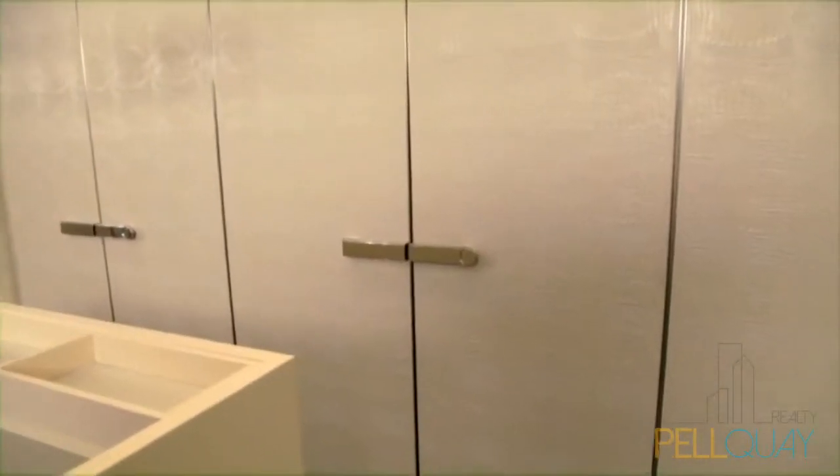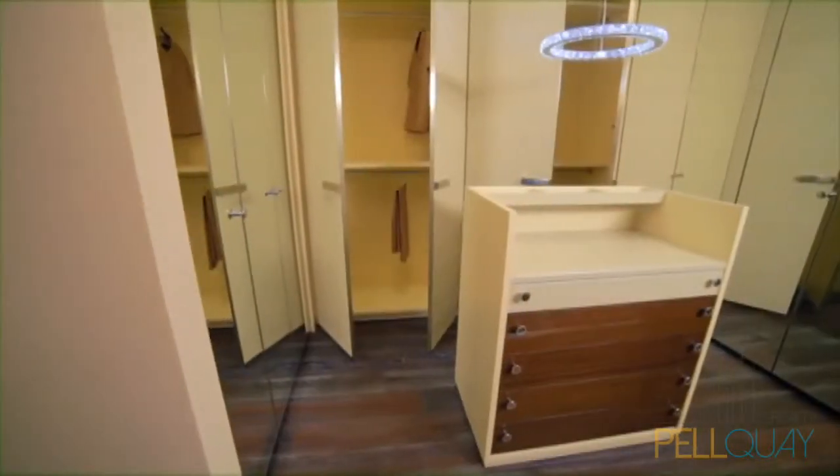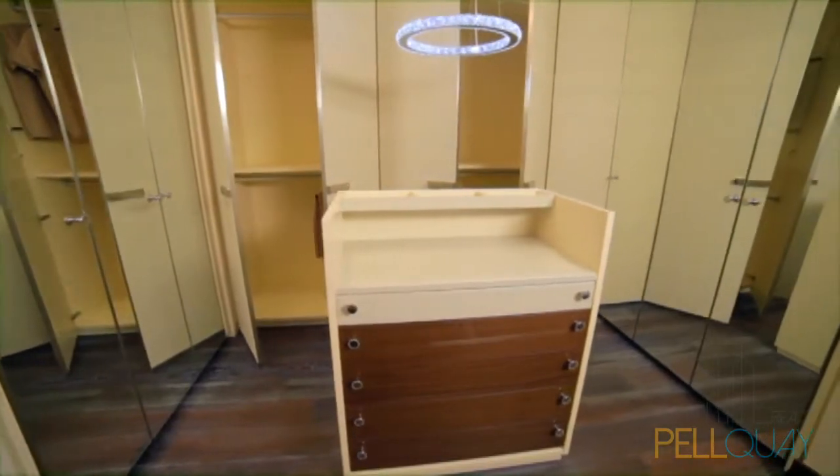Then there are your closets with custom designed leather embossed crocodile cabinetry. Pull-out drawers and shelves for his and her wardrobes and a free-standing dresser in her closet offer life at its best.